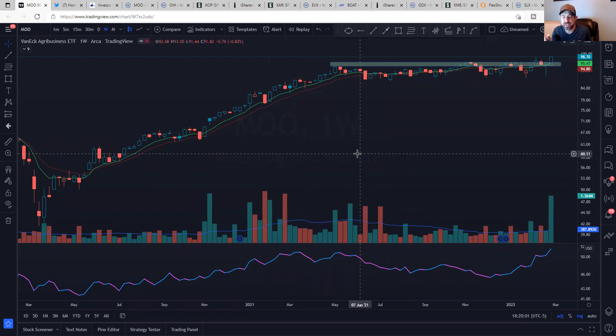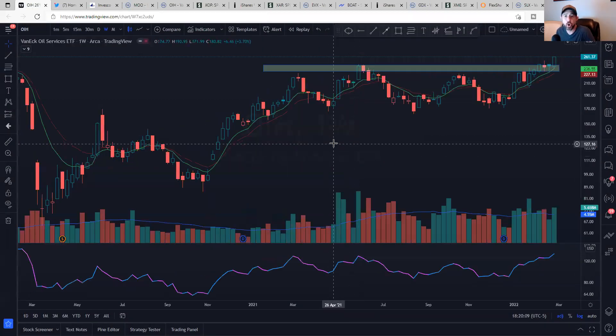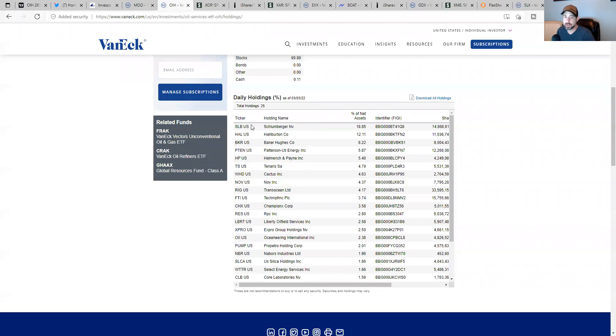It kind of goes with PBJ, and I'm putting these together in logical groupings. Moving on, we're going to look at some oil names now — OIH, the oil services ETF. Again, just breaking out of this consolidation. There's your outperformance. Very liquid. You already have nice separation of the moving averages — the trend is aligned, beautiful to look at. Looking at OIH: Schlumberger, Halliburton, Baker Hughes, Patterson, Helmerich & Payne. These are names that are really hot and going up. You don't have single stock risk, but you're able to participate in the sector.